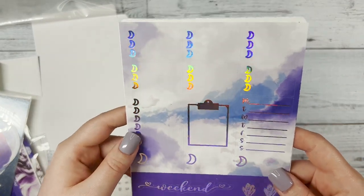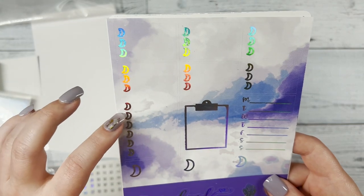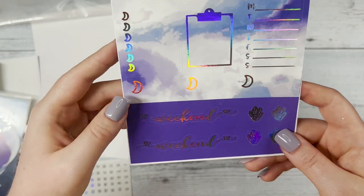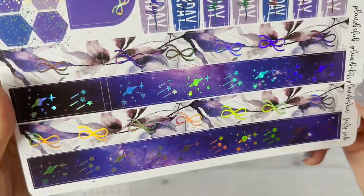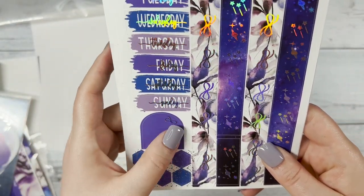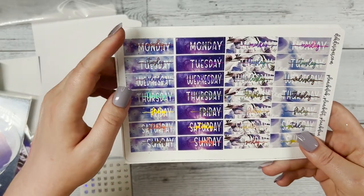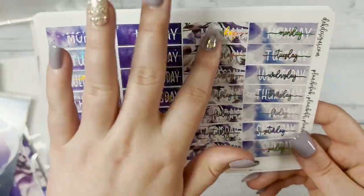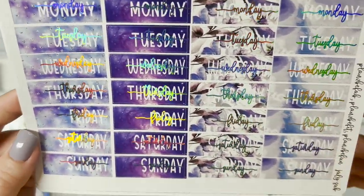Then we have our boxes with moons in them. We have the three-moon checklists, six-moon checklists, our clipboard, Monday through Sunday, two weekend scripts, and washi strips. Also our Monday through Sunday stickers that you can use for the weeks — there's enough for four weeks plus the other sheet, so five weeks really. The patterns behind them are consistent with everything we've seen, so it's all cohesive and matched together.